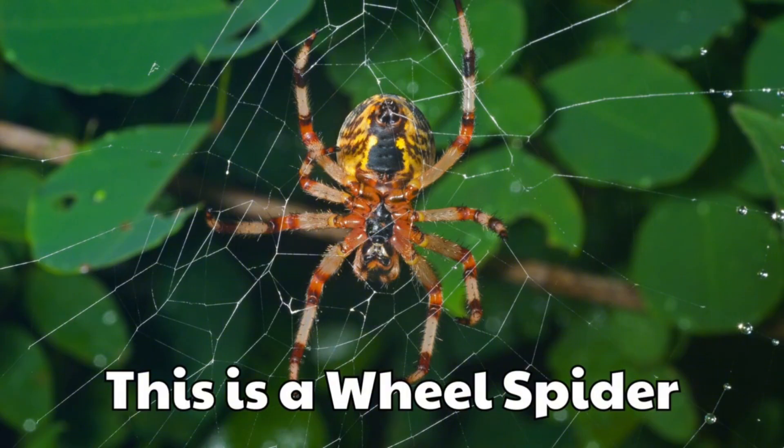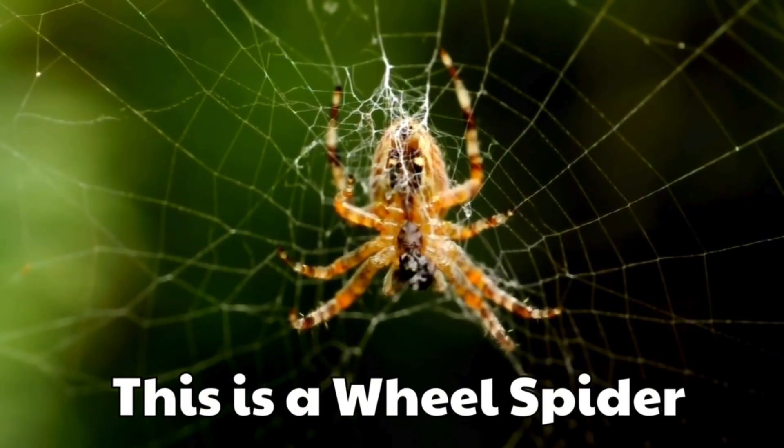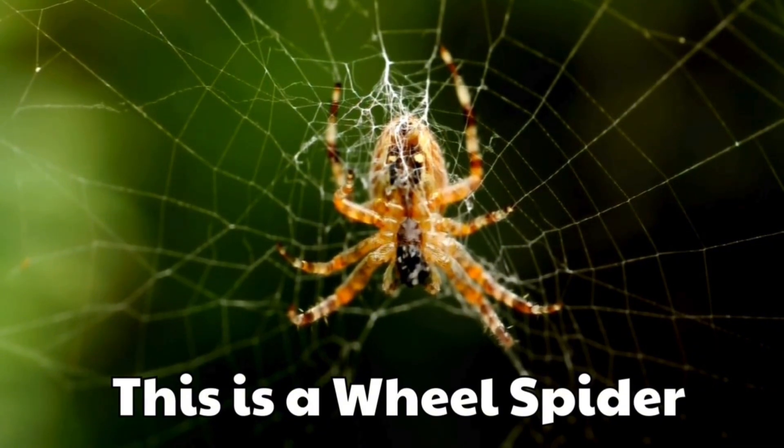This is a wheel spider. It can roll across the sand like a wheel. It looks funny and clever at the same time.